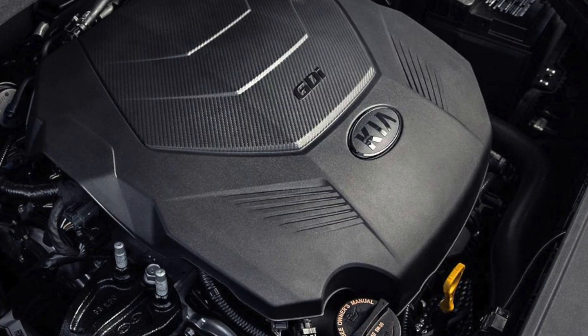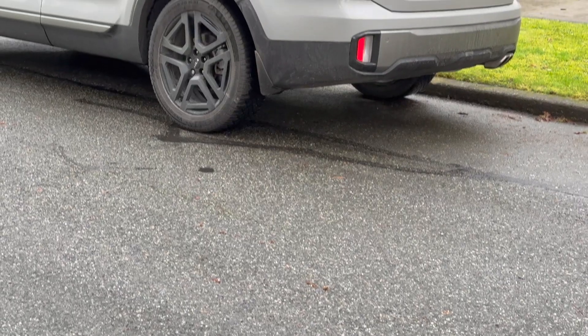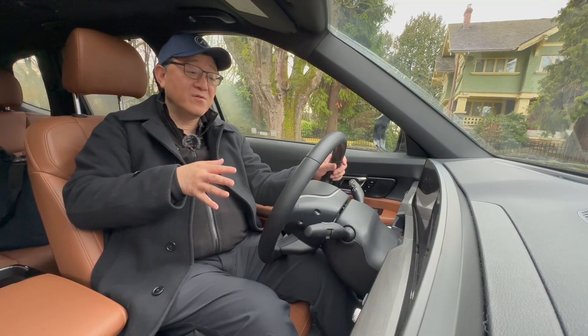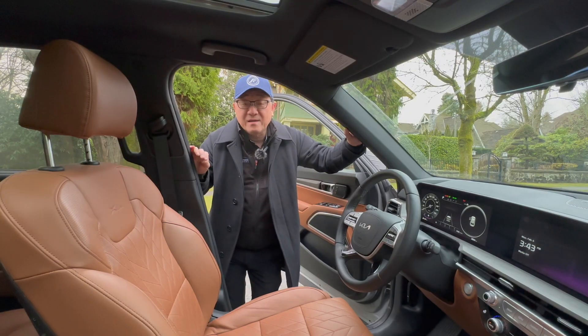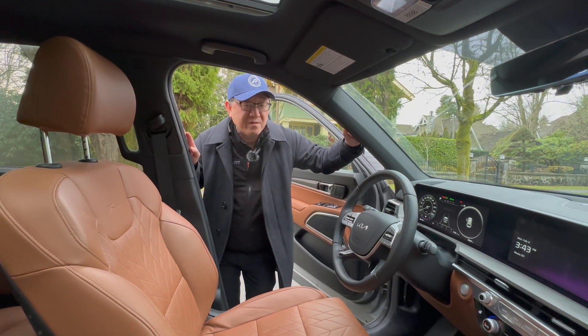It still has a V6 engine — a 3.8-liter V6 running on the Atkinson cycle, so it's pretty fuel efficient. I'm thankful we get a V6 in this one versus the Highlander, which is moving to a 2.4-liter turbocharged four-cylinder. So the interior is gorgeous and the ride is even better. Now let's get into the three things I'm not too crazy about, because obviously this is not a perfect vehicle.